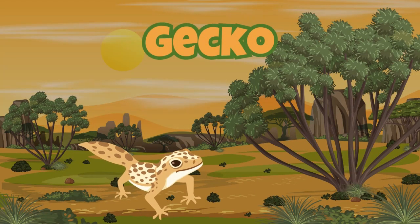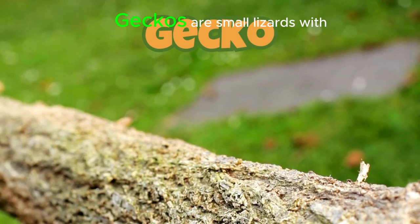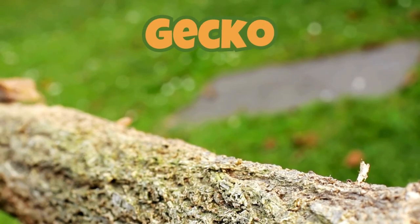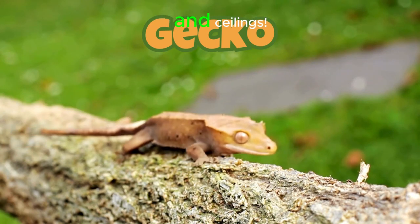Gecko. Geckos are small lizards with sticky feet. They can walk on walls.